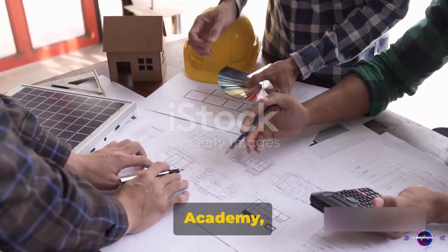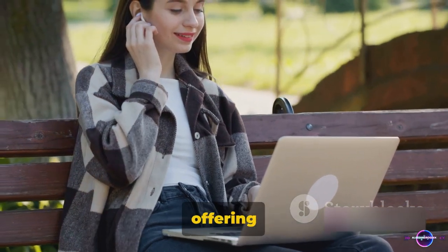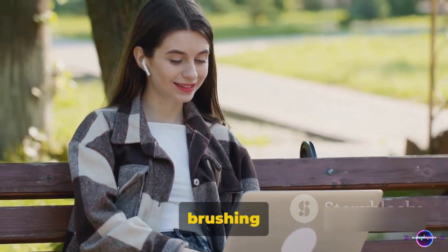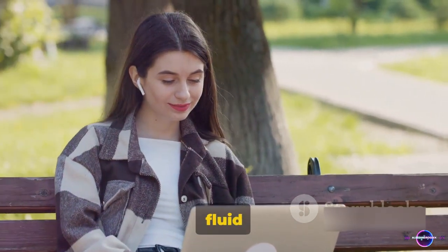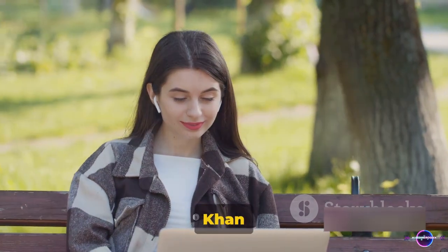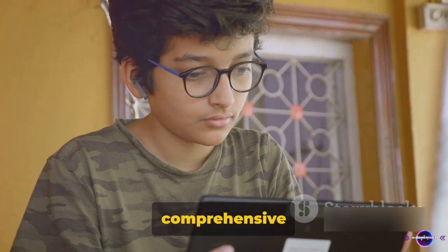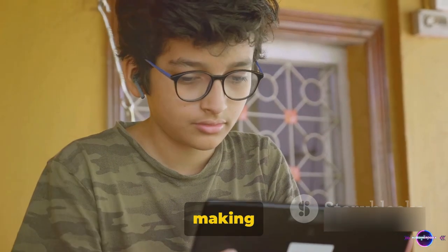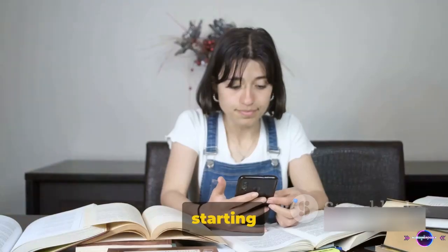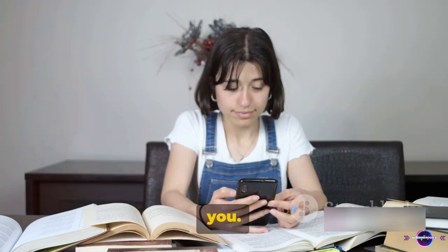Lastly, we have EDX, Khan Academy, and Wolfram Alpha. EDX is a veritable treasure trove of knowledge offering online courses from top institutions. Whether you're brushing up on thermodynamics or exploring the intricacies of fluid dynamics, EDX is your go-to resource. Next up is Khan Academy, the perfect tool for self-paced learning. This platform offers comprehensive lessons on a variety of subjects, making it an ideal supplement to your formal education. Whether you're just starting out in engineering or looking to expand your knowledge, Khan Academy is there to guide you.